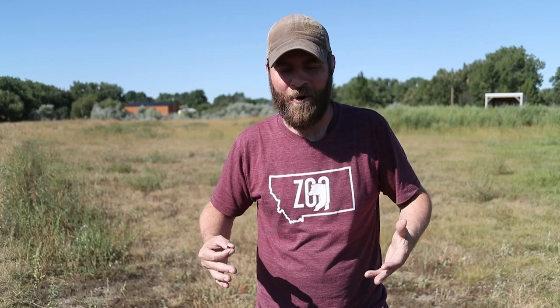Hey guys, Jeff the Nature Guy. Now of course you know I'm in Billings, Montana, but around the country, especially the West, there's one thing that you cannot deny and that's that the grasshoppers are just incredible this year.